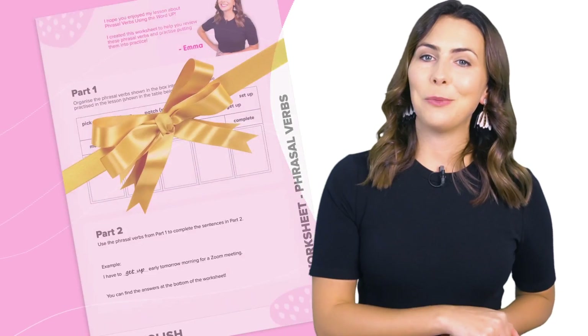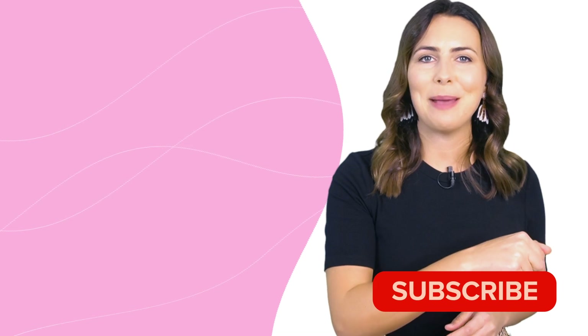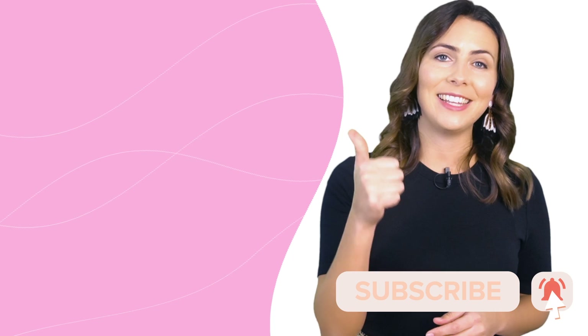That's it from me. I really hope that you enjoyed this lesson and this new way of learning phrasal verbs — focusing on the particle and the meaning the particle gives the phrasal verb. Don't forget to download that workbook for extra practice to review everything we went through. If you enjoyed it, please hit that subscribe button, give the lesson a like — it really helps. Thank you for watching. If you want to continue learning about phrasal verbs, check out this video right here and I'll see you in there.